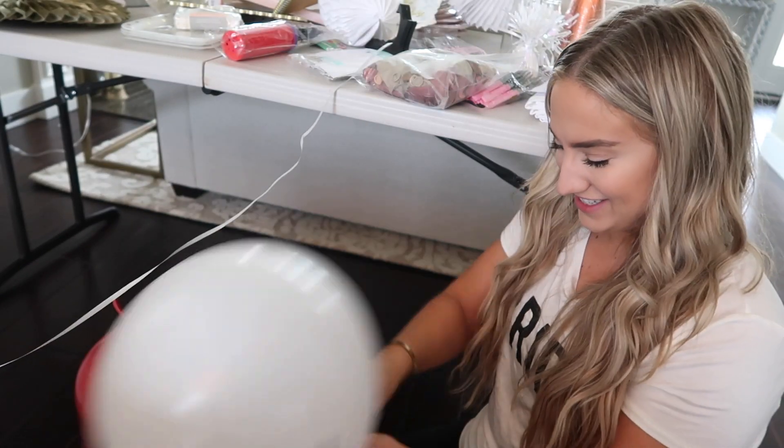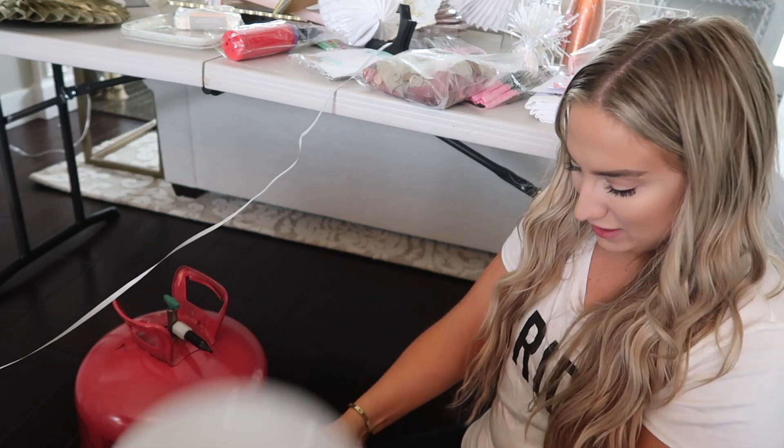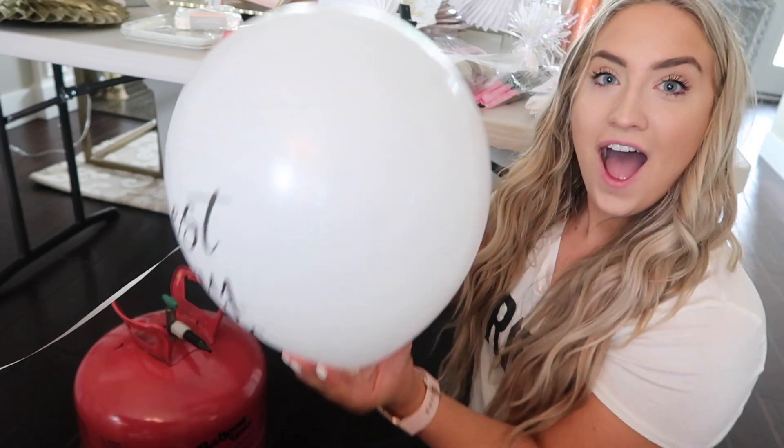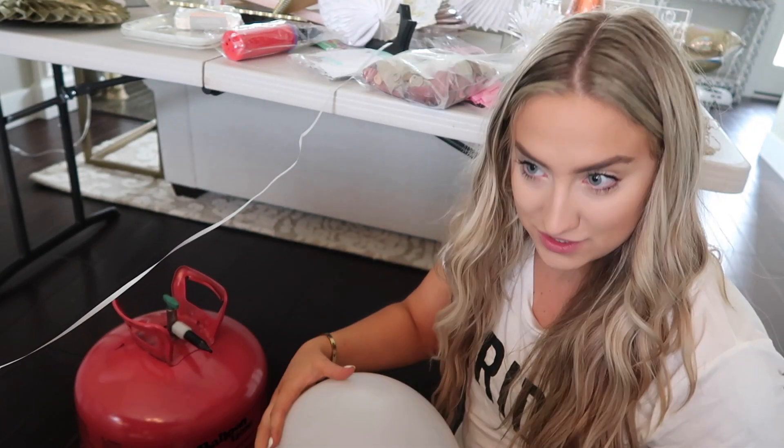Yay! Okay, perfect — that wasn't too bad! Tying balloons though is rough. Perfect. And then I've got to tie the string on so it doesn't float away. Okay, we can do this!